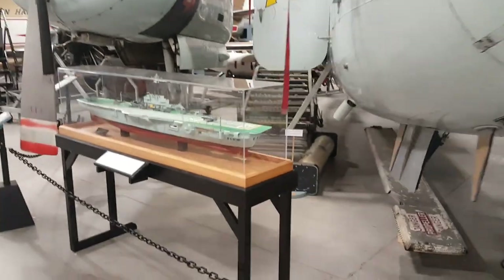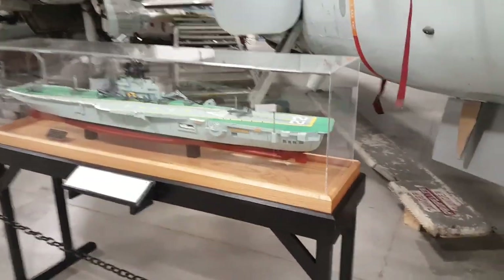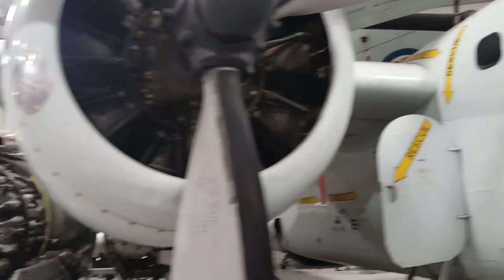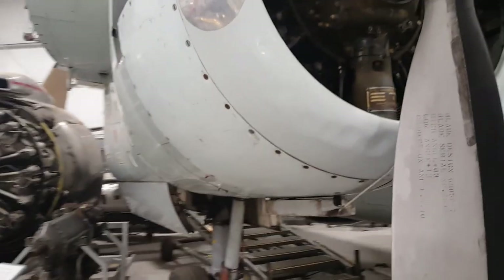She flew off the Bonaventure. So here's a model of the Bonaventure. Look around here — big airplane. Twin engine. Right, R1820s. Now we're going to go get in her, Mikey.